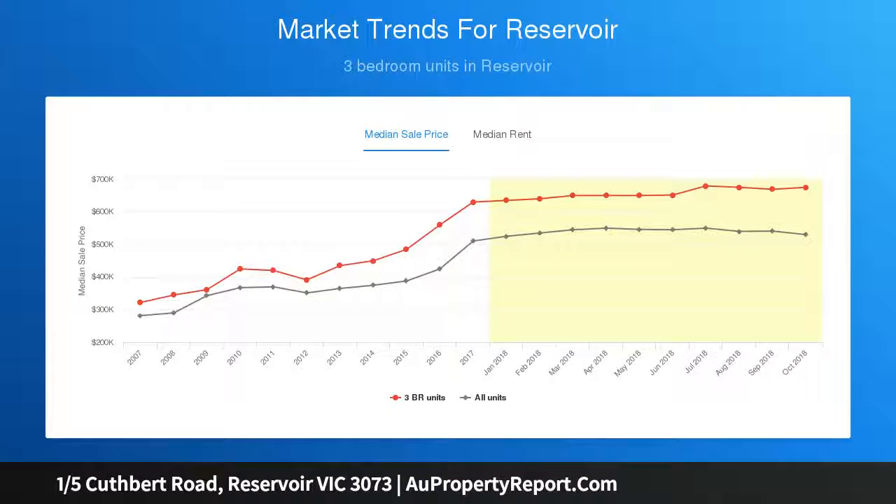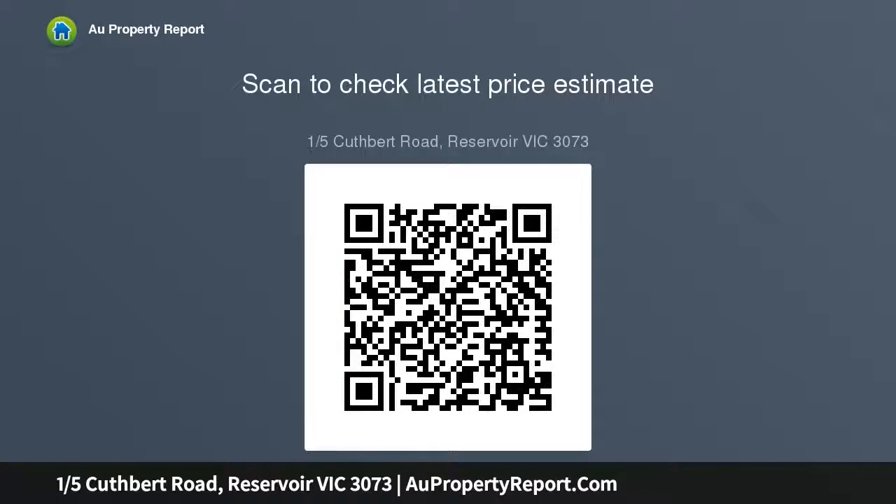From start to finish, the home's impressive interior comprises two upstairs bedrooms, both with walk-in robes, one with a stunning en-suite and a second stylish central bathroom with bath.